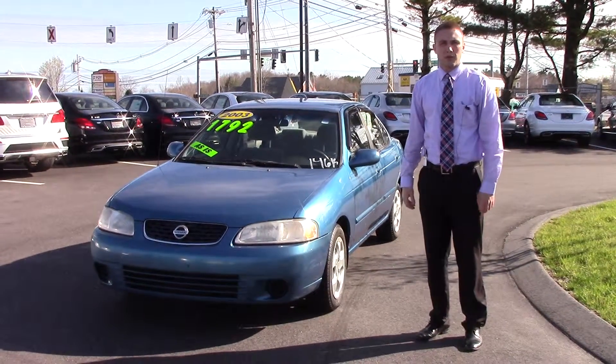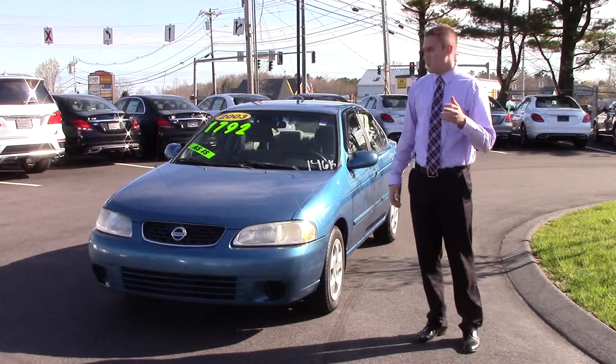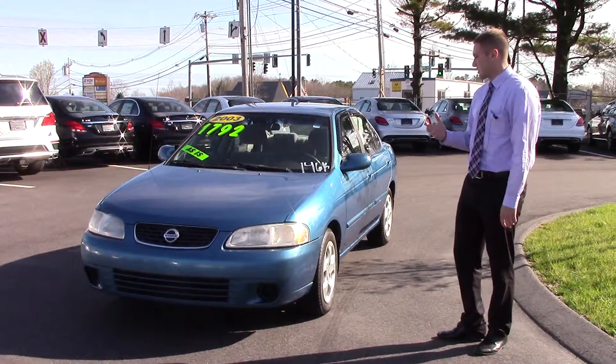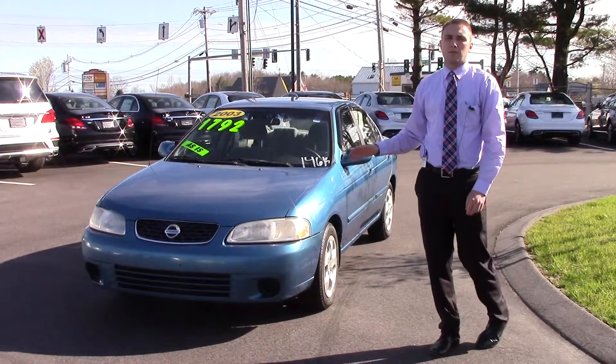Hey there, Ashley. This is Bill Carr from Prime Motor Cars again. Thanks for taking my call earlier to talk to me about this 2003 Nissan Sentra. As we discussed, this is going to be the absolute best bang for your buck.